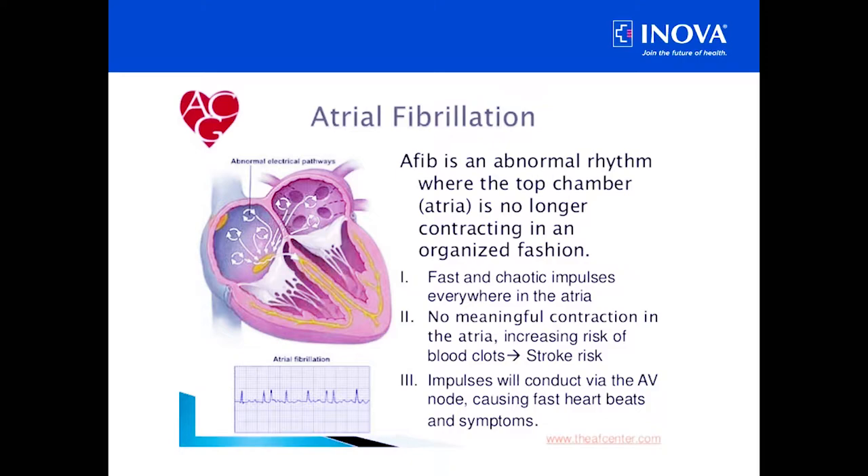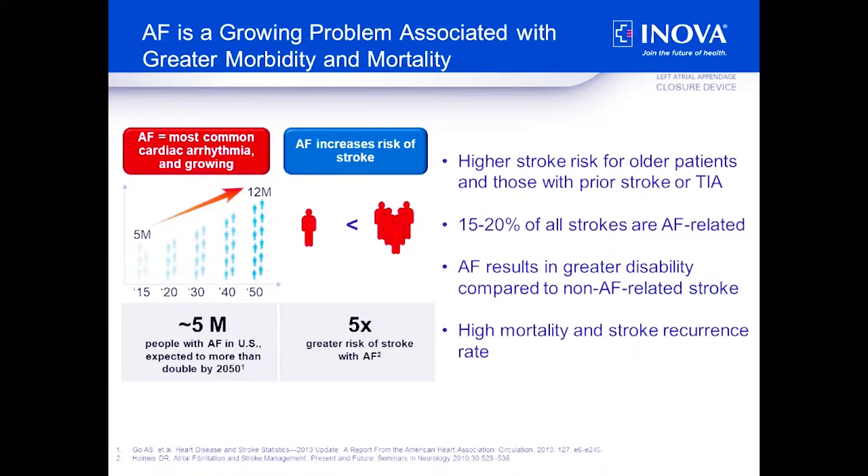If you have atrial fibrillation, your likelihood of stroke is 5 to 10 times higher than the rest of the population. About 15 to 20 percent of all strokes in the US are related to atrial fibrillation, and strokes from AFib are often more debilitating than other types, associated with high morbidity and mortality. What we think is that these strokes come from a small part of the heart called the left atrial appendage, where blood pools and forms clots that can then be pumped to your brain, causing a stroke.